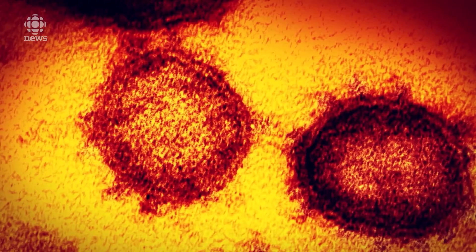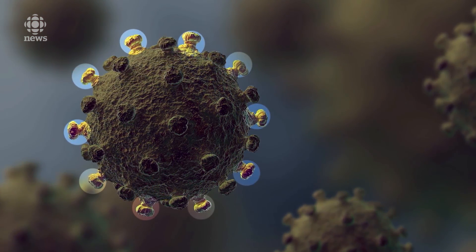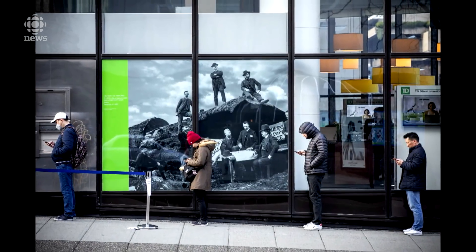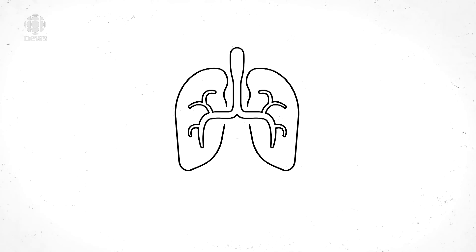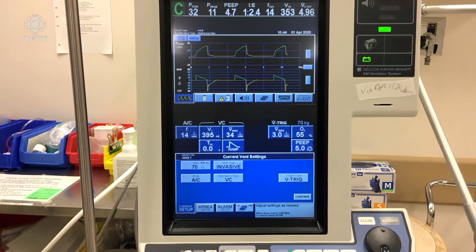The coronavirus that causes the illness binds to receptors on cells in a person's airway and lungs. The World Health Organization estimates 80 percent of people with COVID-19 get better on their own without needing to be treated in hospital, but in severe cases it's the respiratory system that will struggle to do its job oxygenating a patient's blood — which is where the ventilator comes in.